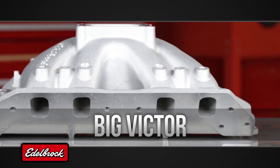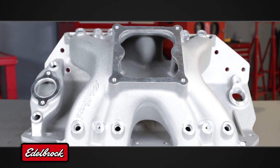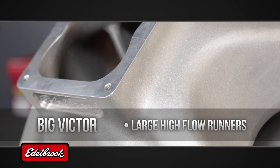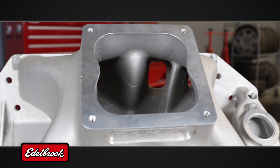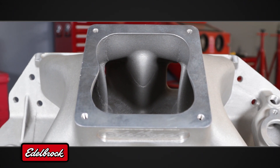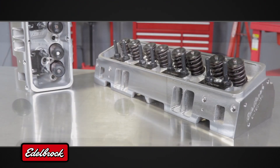Edelbrock Big Victor series intake manifolds are designed for large cubic-inch or high-RPM drag racing big blocks. They feature large, high-flow runners as well as a carb pad and plenum designed to work with the latest high-flow carburetors and throttle stops. All applications are equipped with a 4500 series flange and will accept two-and-a-quarter inch throttle body butterflies without a spacer or modification. Big Victor II CNC intake manifolds come with CNC port-matched exits for outstanding out-of-the-box performance with popular racing cylinder heads.